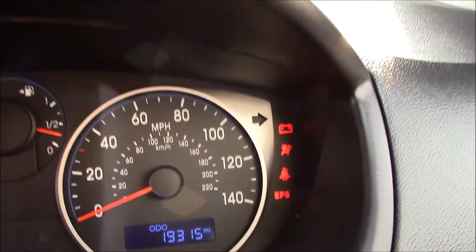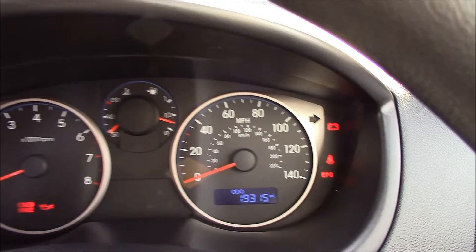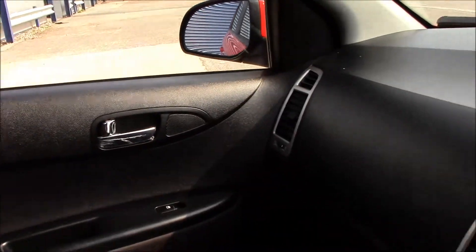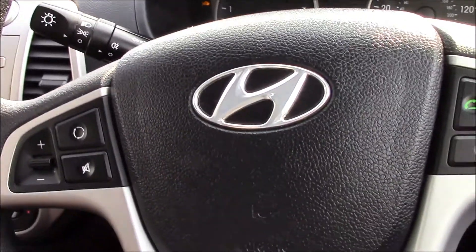This vehicle is currently on 19,315 miles. It is available with the balance of a five-year Hyundai manufacturer warranty. You can reserve this vehicle online at wessexgarages.com, which will entitle you to an additional discount. You can also book your test drive today, or you can always visit us on Penarth Road in Cardiff.